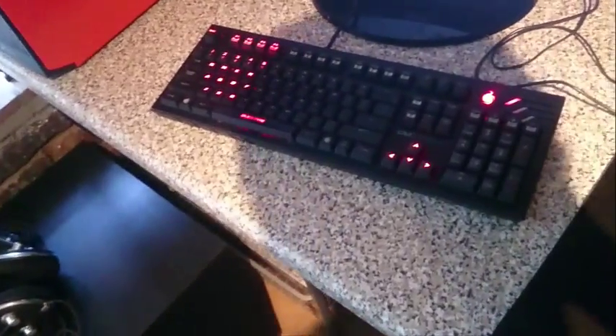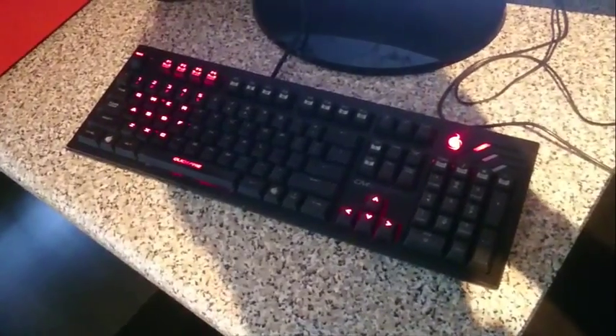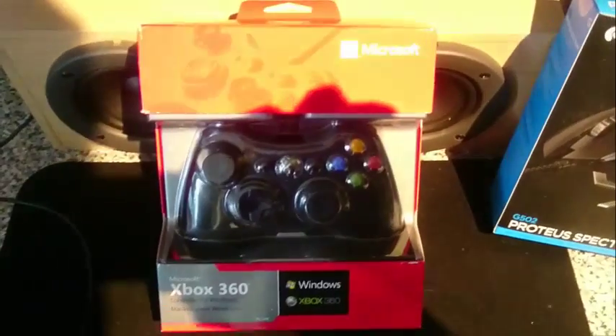There's my secondhand, but new for me, Xium Storm Quickfire Pro keyboard. Kind of like it. A lot noisier than my old Microsoft one, but not too bad.